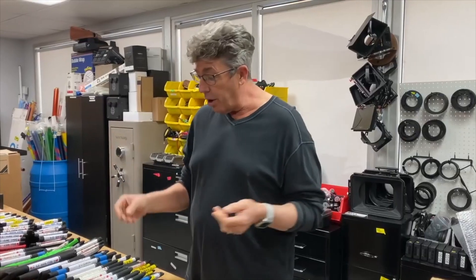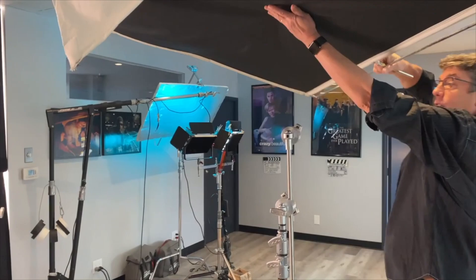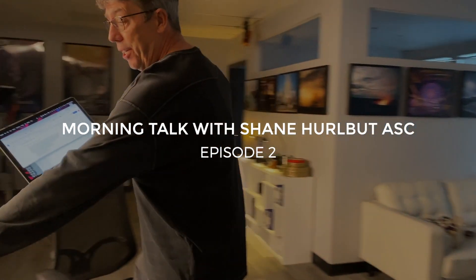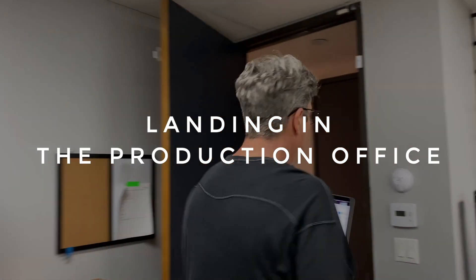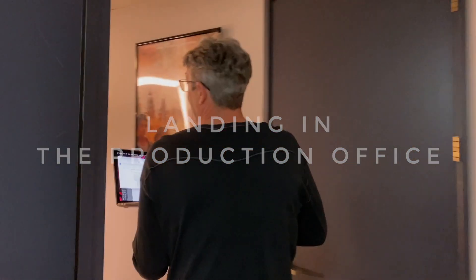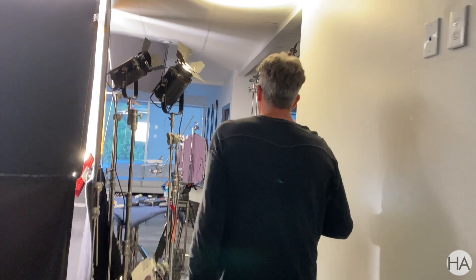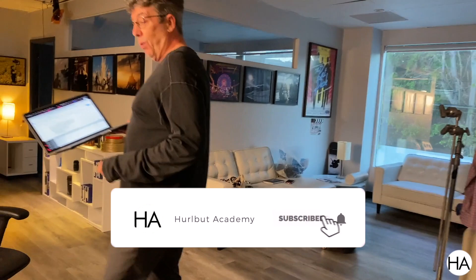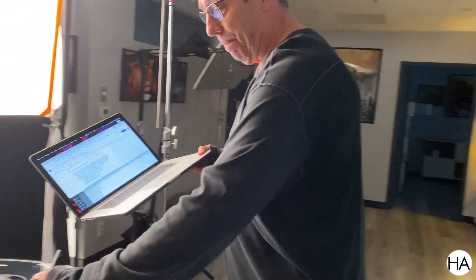You have to do the research — it really all starts with the research. So I've landed in the production office and I thought, why not give you five things that I do when I first get into the production office? And those five things are...